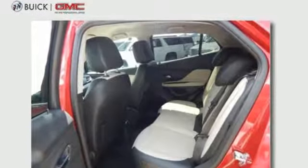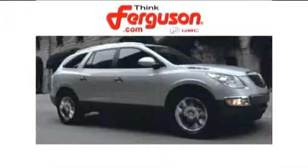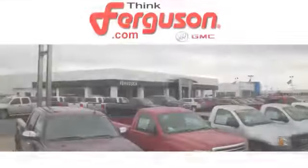An experience so good they'll absolutely demand a repeat performance. Come test drive this Encore today. The deals won't get any better than they are every day at Ferguson Buick GMC.